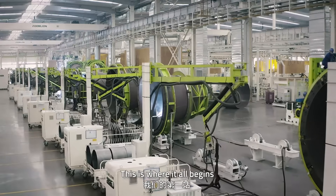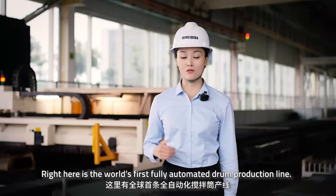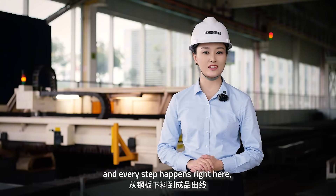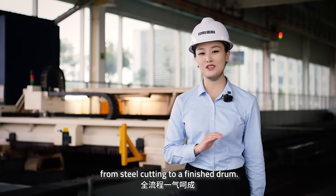This is where it all begins — the heart of a mixer truck: the drum. Right here is the world's first fully automated drum production line. It stretches 260 meters and every step happens right here, from steel cutting to a finished drum.